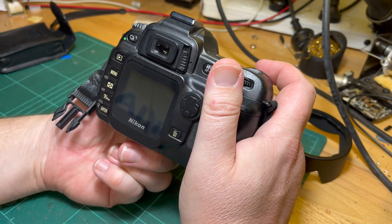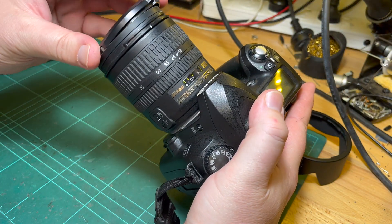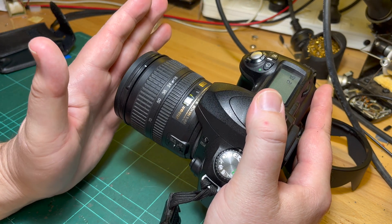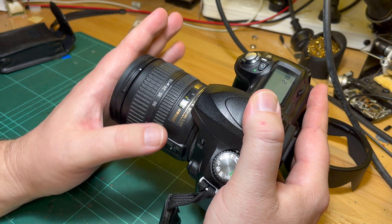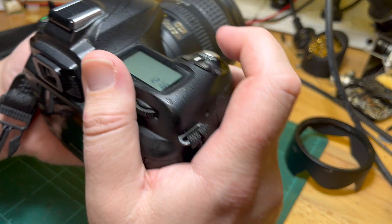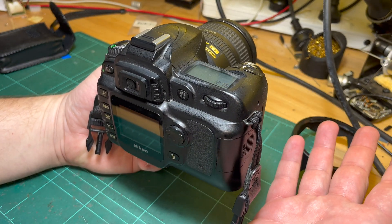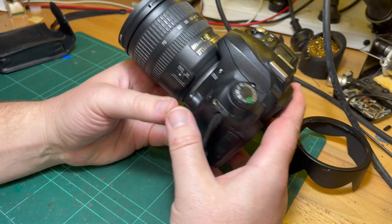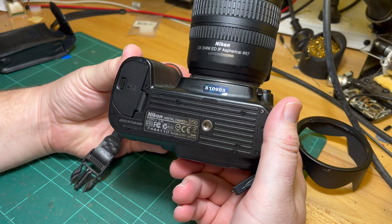You can do infrared on normal cameras by just sticking an infrared filter on the front. The problem is that also cuts down on the bulk of visible light. So you can't just put an infrared filter on the front and go snap snap snap — you've got to put it on a tripod and take a timed exposure because it cuts out so much light.